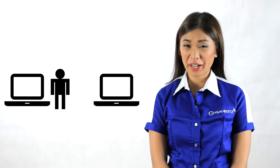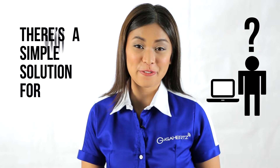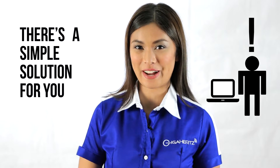Do you have a laptop that is between one and five years old that's starting to run slow? Are you caught in between putting up with your old computer and replacing it with a new one? There's a simple solution for you: replace your laptop's mobile hard disk drive with a solid state drive.